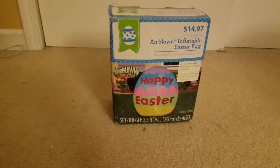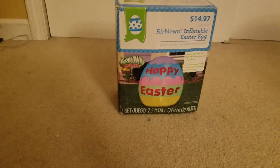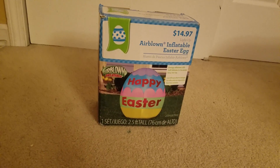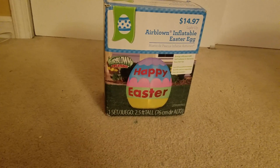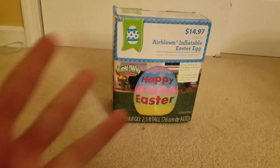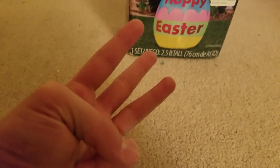What's up guys, this is Awesome Guy and Flable Channel here, and today I'm going to be starting my Easter reviews. I'm not going to do the 4-foot bunny because I only reviewed that. I'm going to be doing this one, which is the egg, the cross, and the 12-foot Easter bunny.